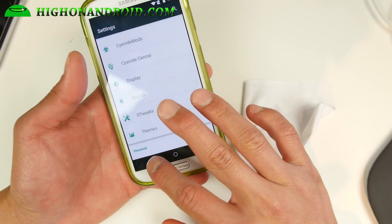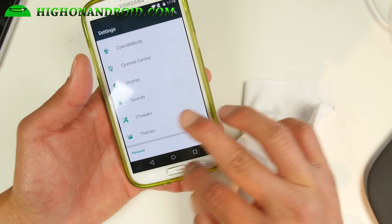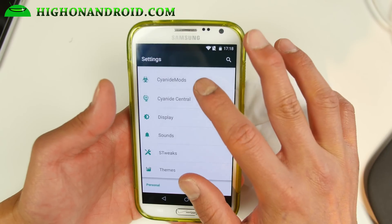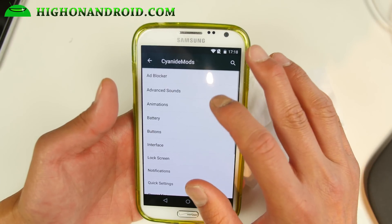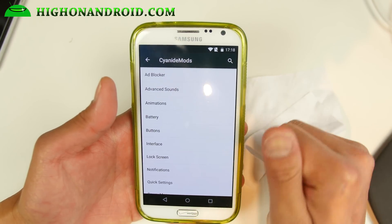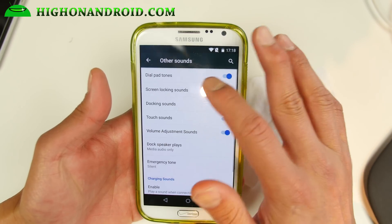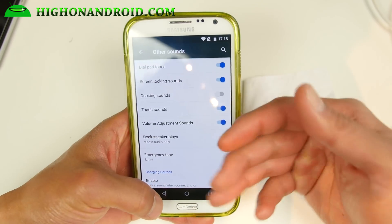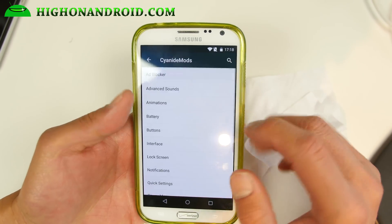You can enable the on-screen buttons and disable the hardware keys. You can find all of those customizations in CyanogenMod settings. You can also block ads, use advanced sound settings, and switch off sounds you don't want. It's really highly customizable over stock Android 5.1.